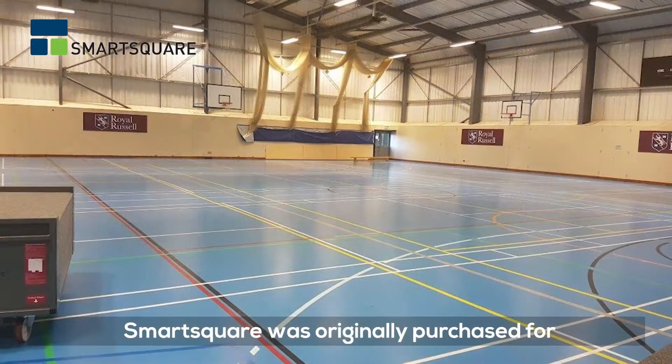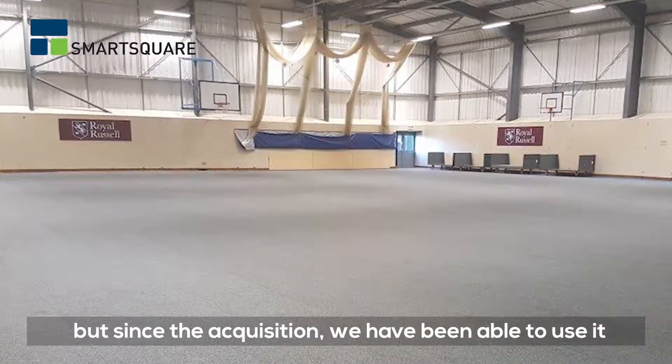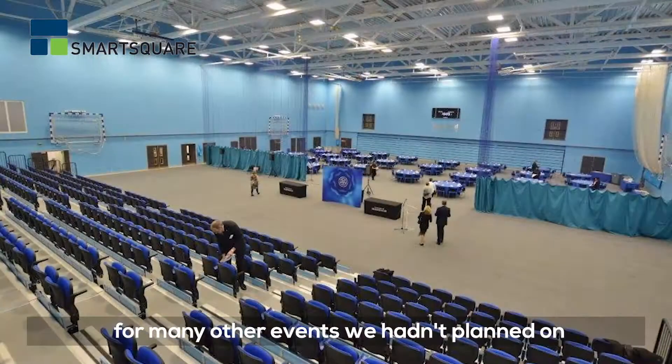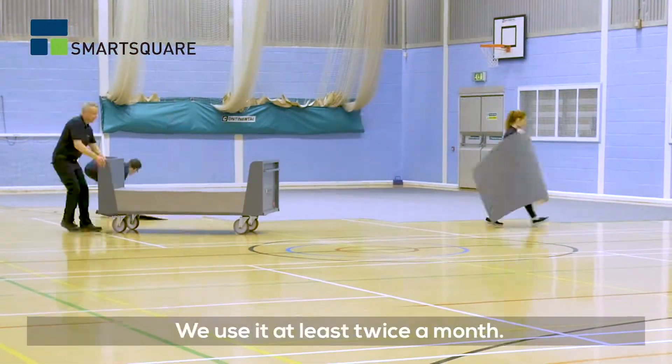SmartSquare was originally purchased for graduation events and Freshers' Fair, but since the acquisition we've been able to use it for many other events that we hadn't planned on, and sometimes we cover just part of the hall with it. We use it at least twice a month.